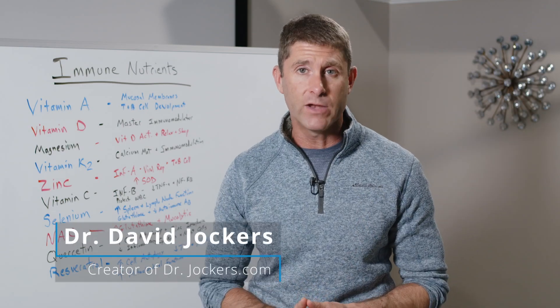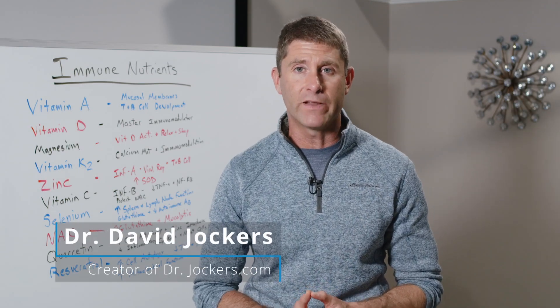In this video, I'm going through the top 10 nutrients to support and balance your immune system.